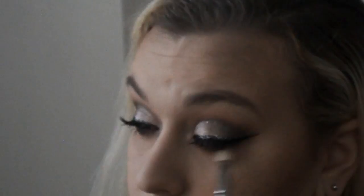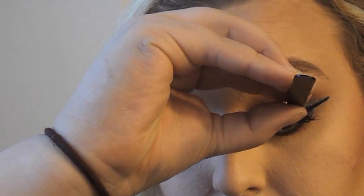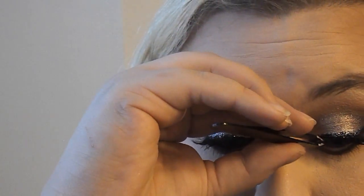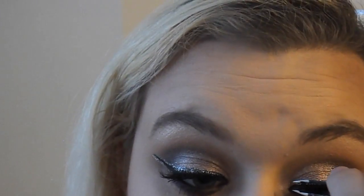Now I'm smoking out the lower lash line — I took the shade Hot Chocolate and also a little bit of that sherbert shade, mixed those two together, and just smoked out my lower lash line. I'm popping on some false lashes — these are my favorites, they're the Salon Perfect Demi Wispies. I can't remember the number but of course I'll leave them below for you guys. These are my favorite lashes right now.